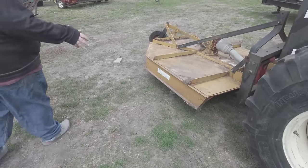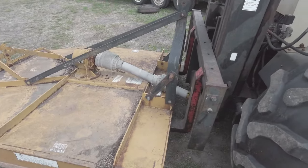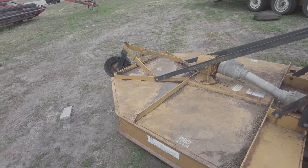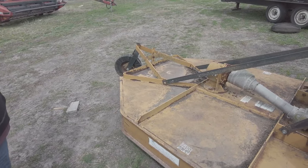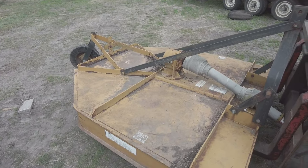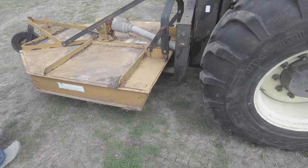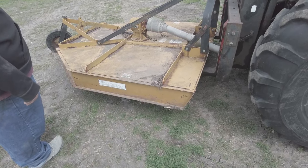Over here I bought a really nice six-foot King Cutter bush hog. It was kind of stiff when we got it, but me and Doc just finished putting it on that 766 and spinning it — it was a little tight at first, but once the tractor spun it over it did great. This is ready to go to the lot.